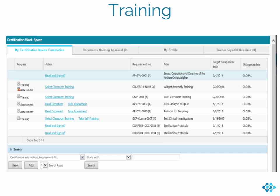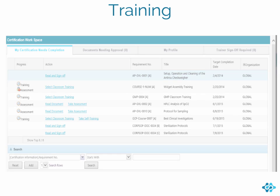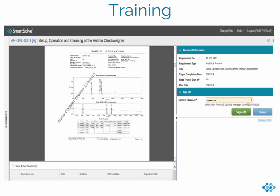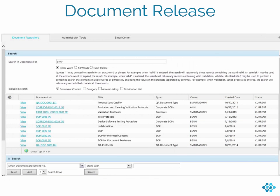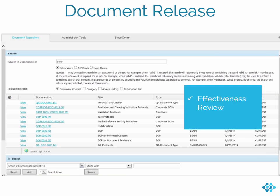Every affected employee receives an email notification with a link to the training requirement or can access the document directly from a dashboard. Document-based training can include assessments or quizzes to ensure that employees fully understand document content. Document release is really part of the continuous improvement of your documents and SOPs. Current documents are available for access and are also scheduled for periodic effectiveness review. And when changes are needed, you can utilize our change control workflow to request, approve, and implement document changes.